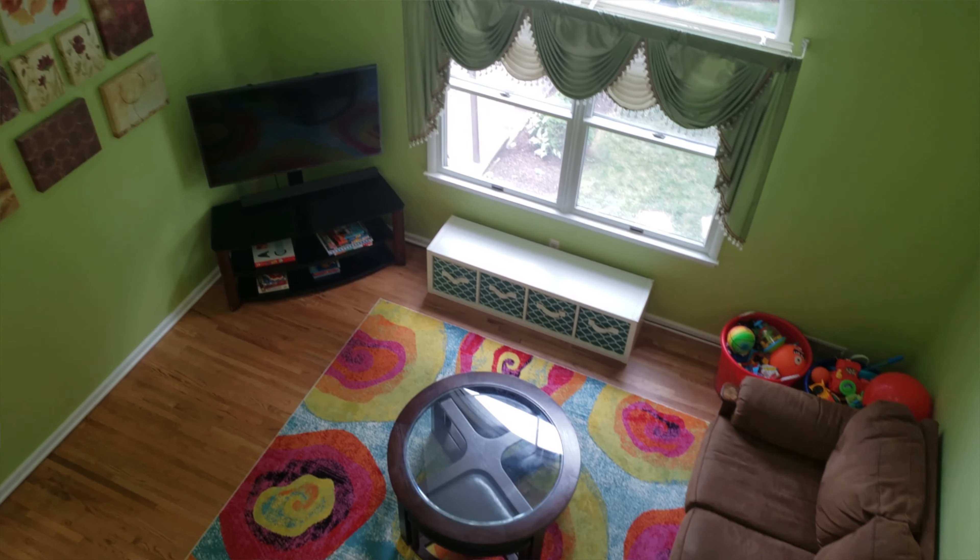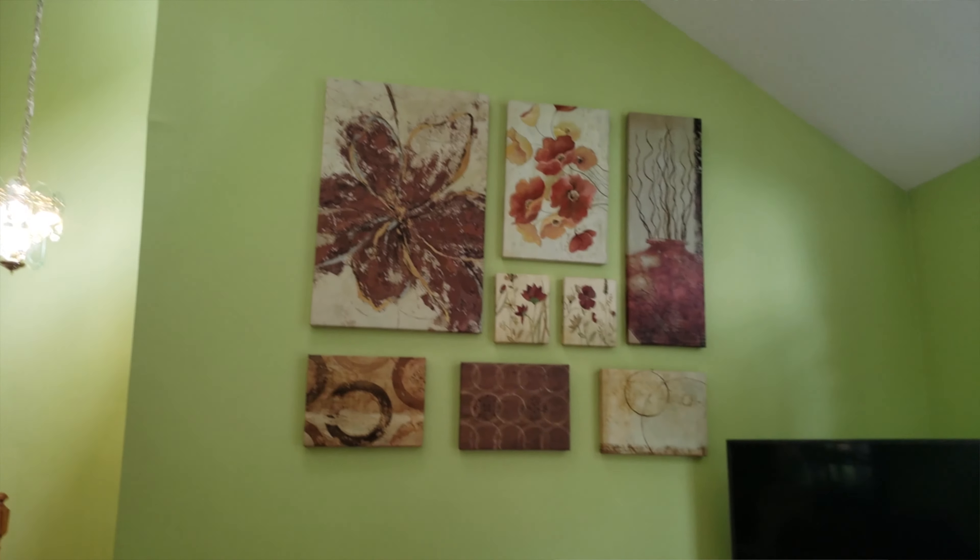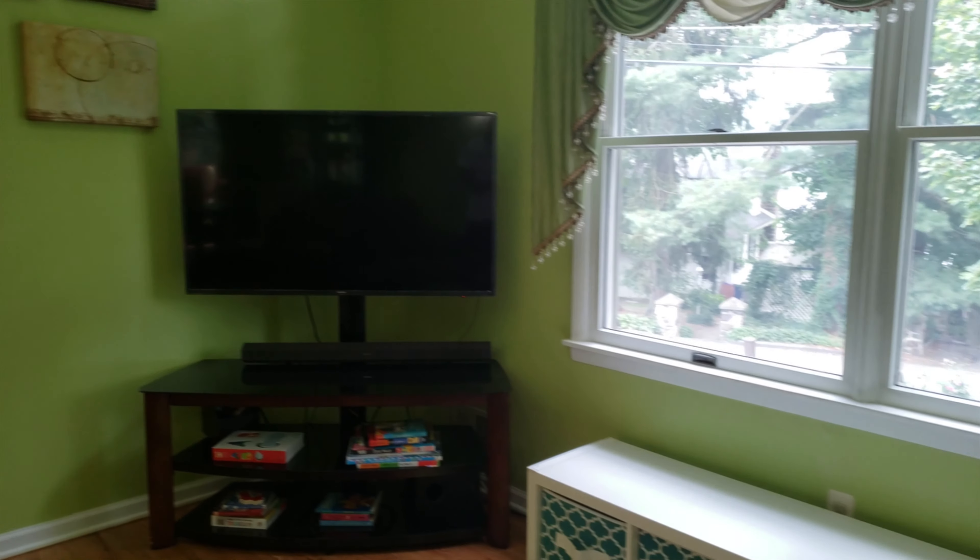Welcome to the main living area here. You have an open concept living room with fully refinished floors, new kitchen, lots of sunlight, a back deck, and plenty of room to have all the fun you want.